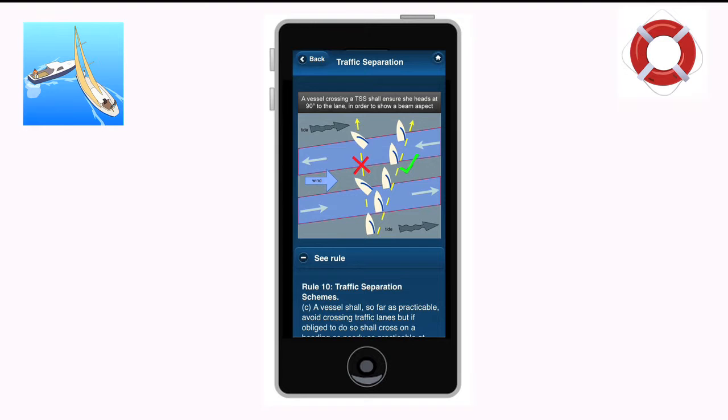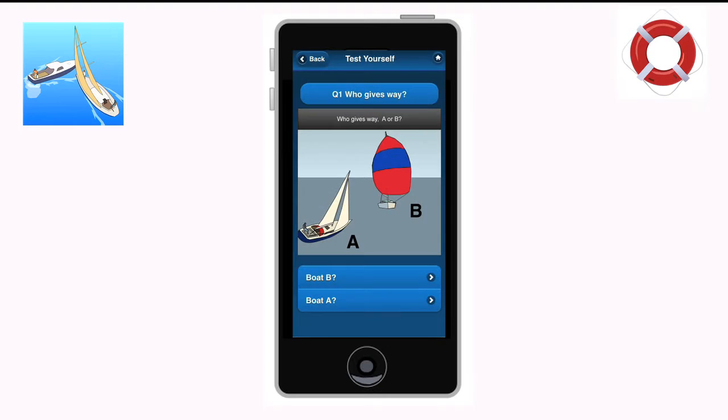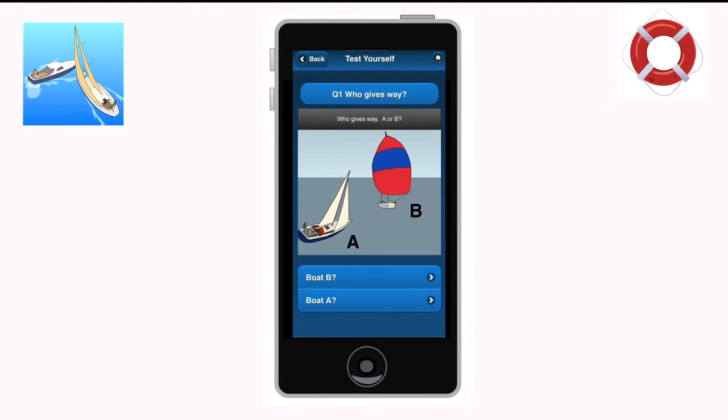The app includes the complete international collision regs, detailed graphic descriptions of the steering and sailing rules, plus the sound and light signals used by vessels at sea, and a really useful test-yourself quiz.